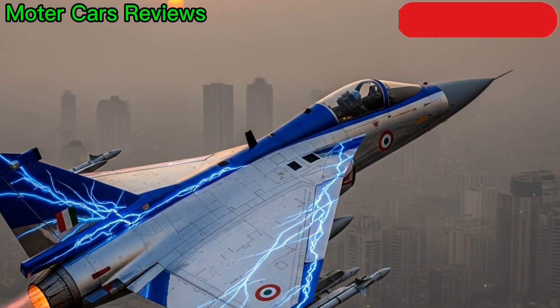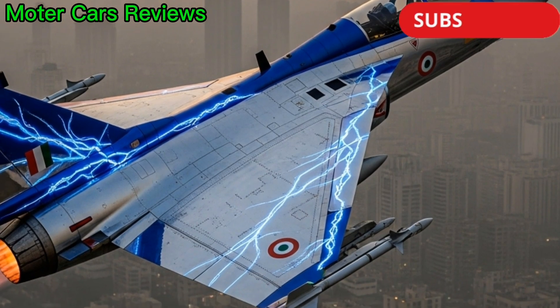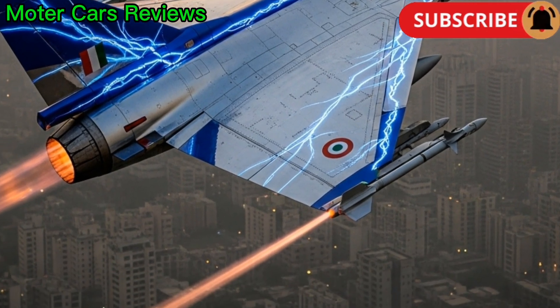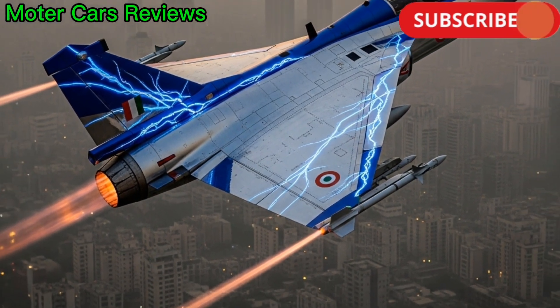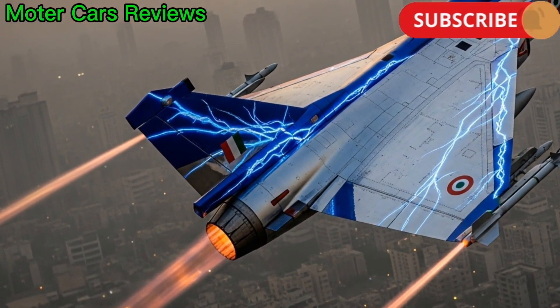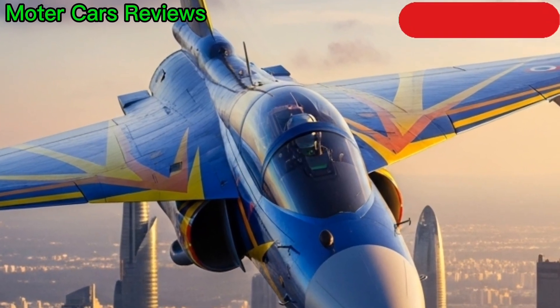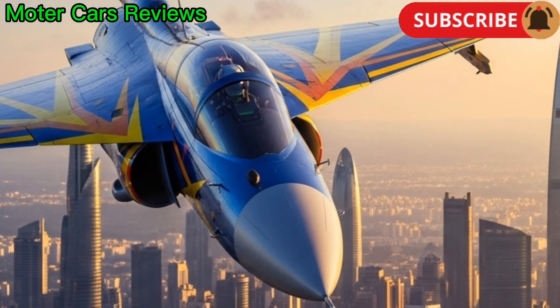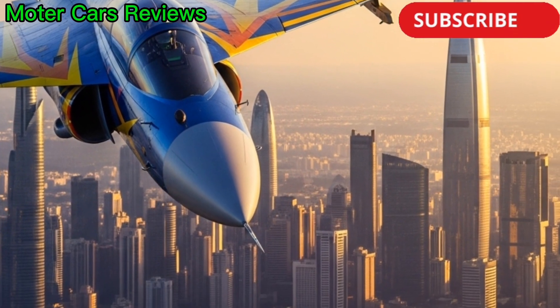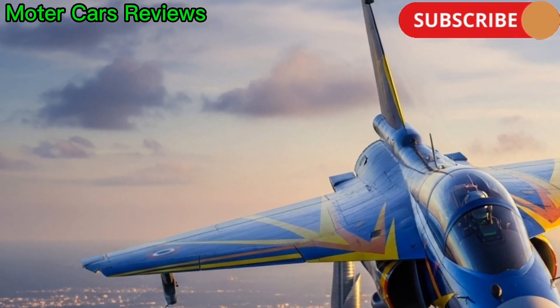The HAL Tejas is powered by the GE F-404 IN-20 engine, producing over 85 kilonewtons of thrust. It can reach a maximum speed of Mach 1.8, nearly twice the speed of sound. The aircraft's operational ceiling is around 50,000 feet, and it has a range of approximately 1,700 kilometers, making it capable of long-endurance missions.